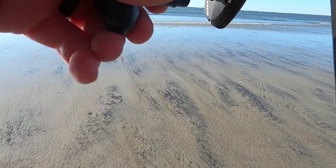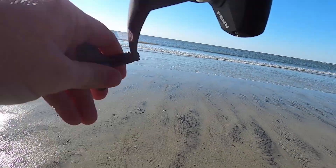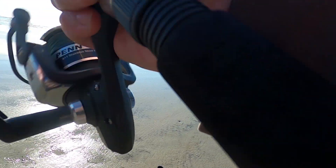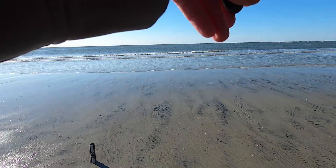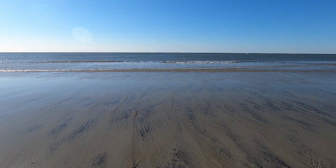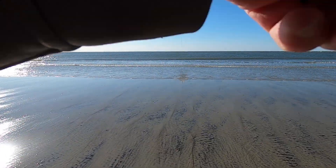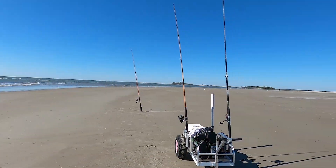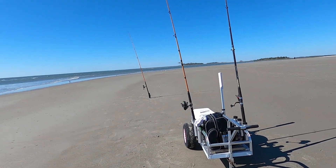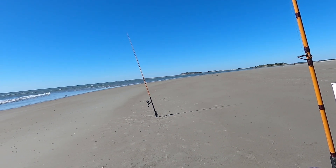That was a real bite right here. Hope that was a fish and not a crab, because that sure was a real bite. Nope — pretty sure it was a crab. So after that big crab bite, which I'm pretty sure is exactly what it was, I'm willing to bet I don't have any bait left on at least this short rod here.